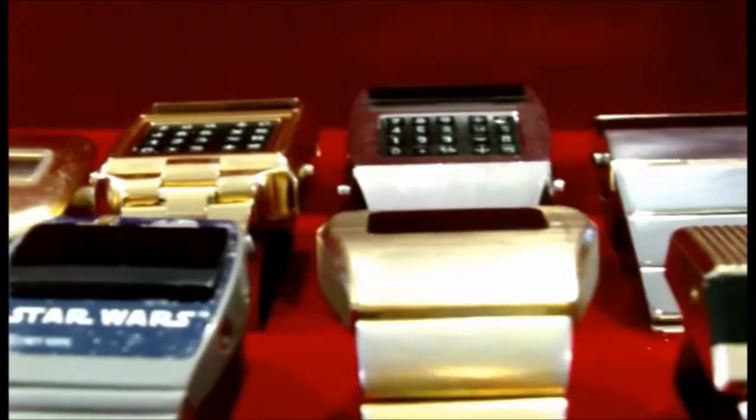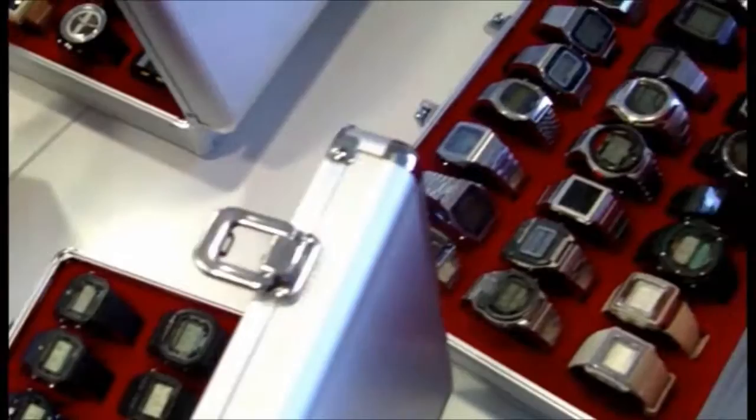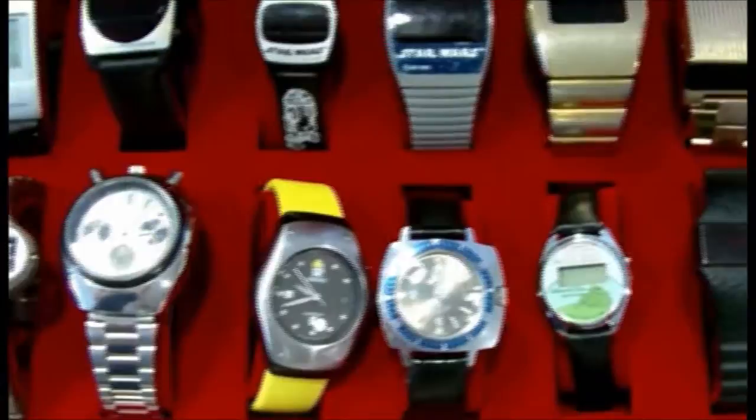I remember seeing it in a shop window in Manchester and thinking it was the most amazing thing I'd ever seen. At the time it was about 200 pounds, so I always had this vivid memory of that. I guess it was nostalgia that led me to track it down — eBay was brilliant for that — and since then I've basically been tracking down other watches I could remember, which led me into the world of digital watches. My collection has just grown, and I've now got about 350 digital watches.